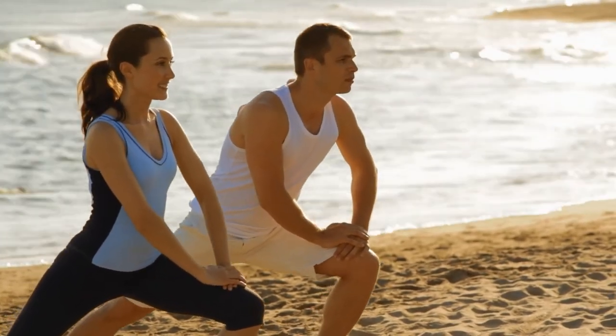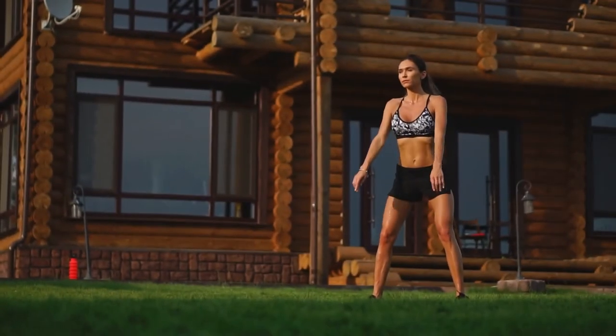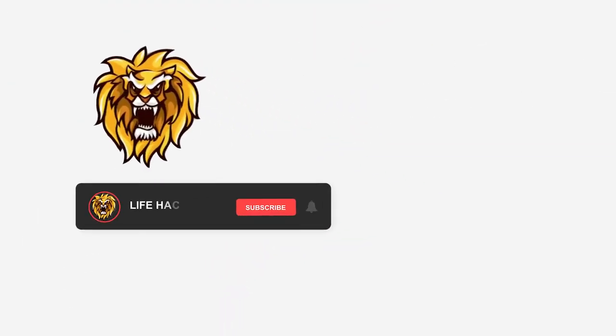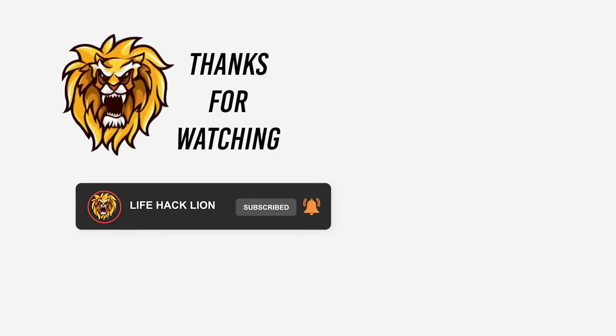Don't forget to like and subscribe to Lifehack Lion and make sure to hit that notification bell icon to be the first to watch our newest videos. Thank you so much for watching, and until our next Lifehack Lion video.